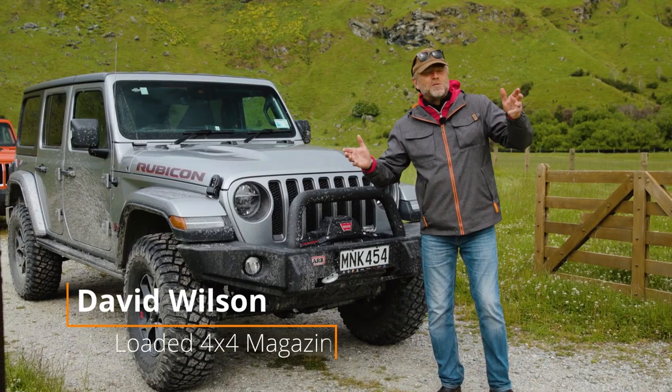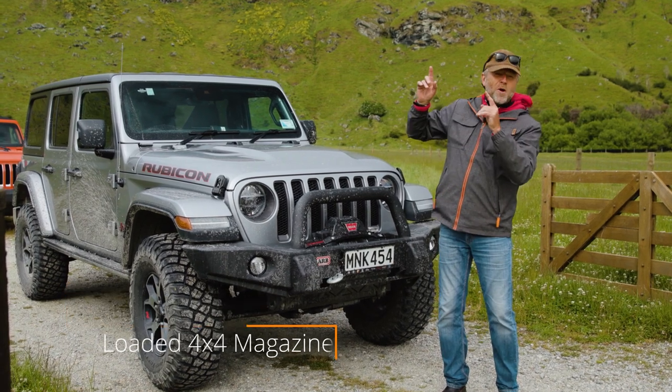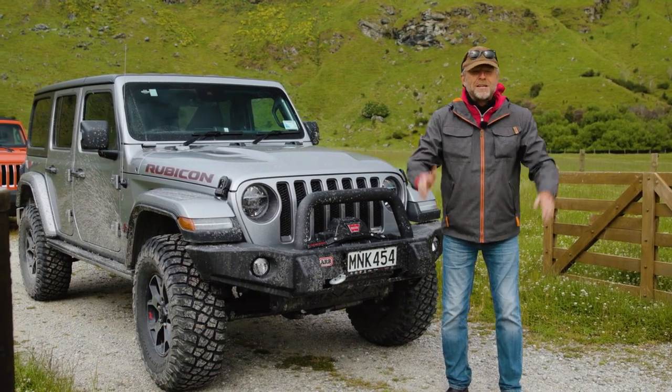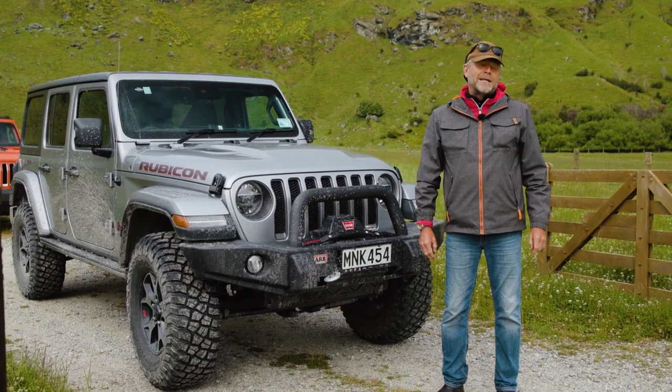Morning, 4x4 fans! David Wilson here with you in sunny New Zealand — except maybe not quite so sunny. It looks good though; it's going to be a great day. I'm in New Zealand to celebrate the launch of Jeep's new Gladiator.